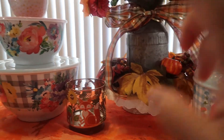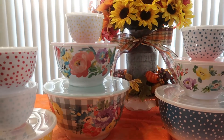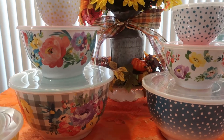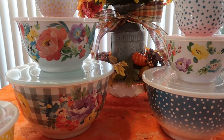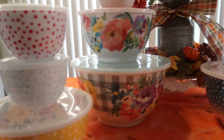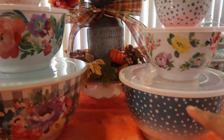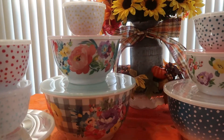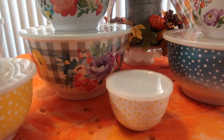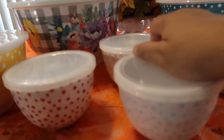Now for the 18-piece bowl set — I am so excited. I love bowls. You always need bowls — stoneware, glass, melamine — you can never have too many. Counting them out: there are 18 pieces total including tops and bowls. These are nesting bowls, except for the small ones. Let's start with the small bowls.